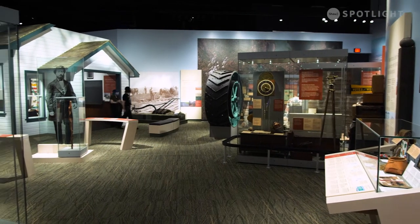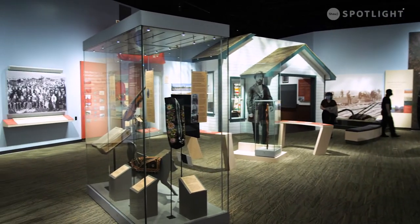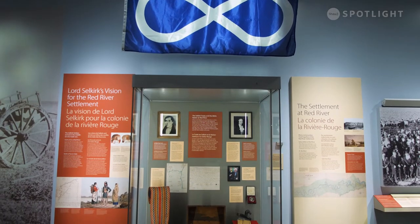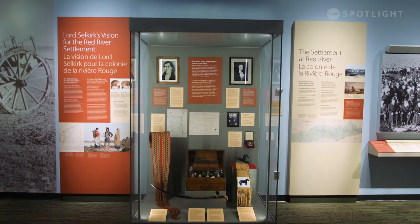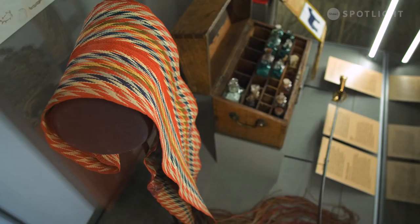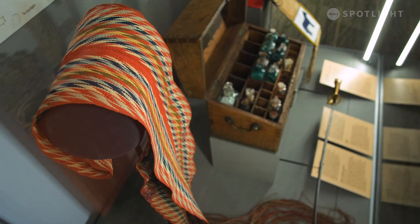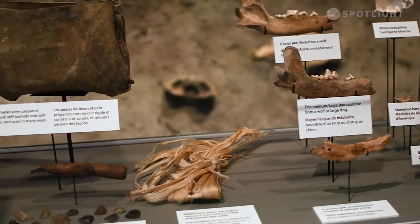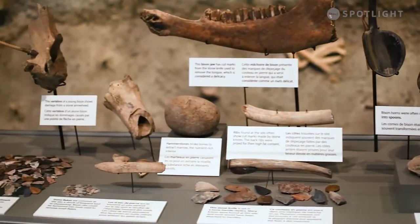Two main things: I really want people to see the prairies as a diverse landscape — not only of the environment but also of people. People from all different backgrounds have lived and continue to live on the prairies. But also, the diversity of our ecology today is so different than it was even 200 years ago — it has changed completely. As we move forward with issues like climate change and animal extinction, we should ask: what was here before, what's here now, why did it change, and what can we do in the future?